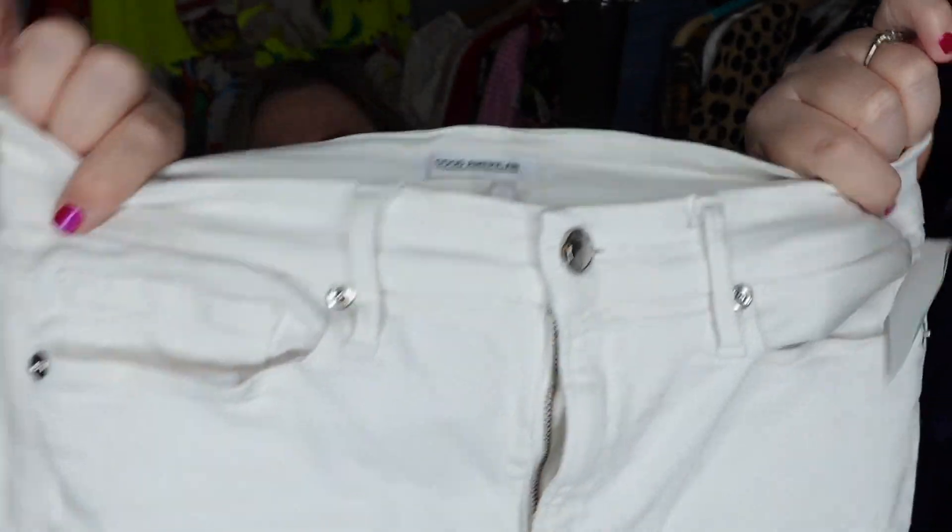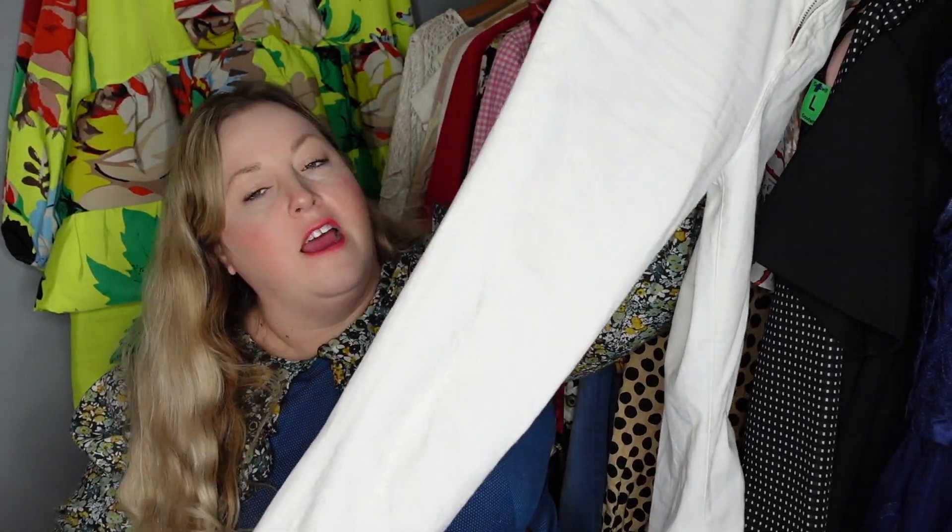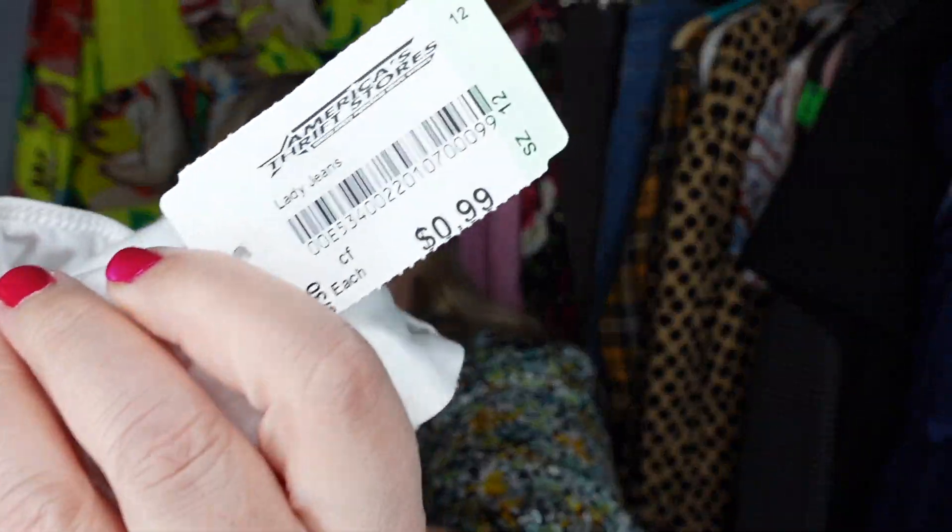I was super excited the day I saw Caitlin at America's Thrift Store that I found some Good American jeans. These are white Good American jeans — the Good Legs, which is a very popular skinny style. Caitlin was like how much are they? Y'all, they had them marked at 99 cents, which never happens at America's Thrift Store. There is a tiny stain on the back, but with white I don't have a problem getting stains out. Who's gonna leave Good American for 99 cents? It is totally worth trying to fix those jeans.